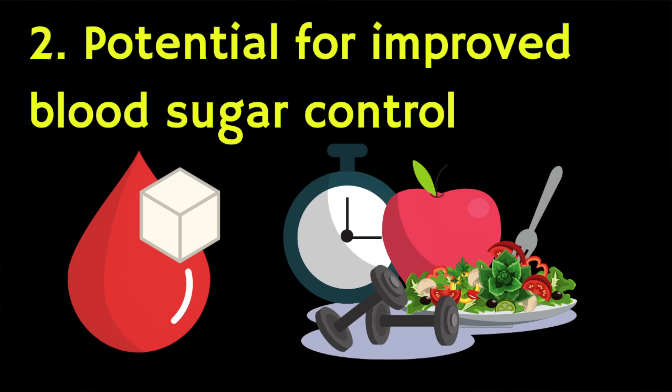Another major potential benefit is improving blood sugar control. Intermittent fasting has been shown to reduce fasting insulin and blood sugar levels, potentially decreasing your risk of diabetes. If you have type 2 diabetes, intermittent fasting might be an effective intervention, but you should speak to your doctor before starting this diet.